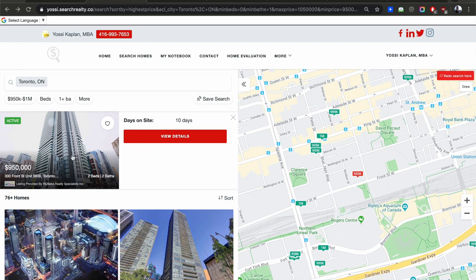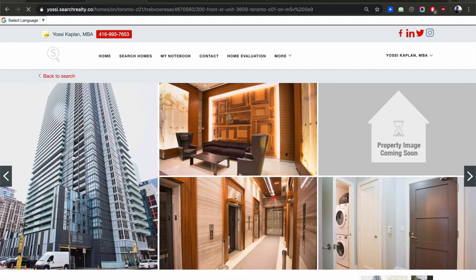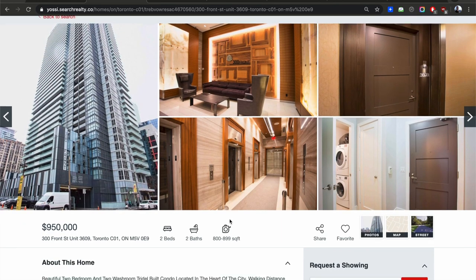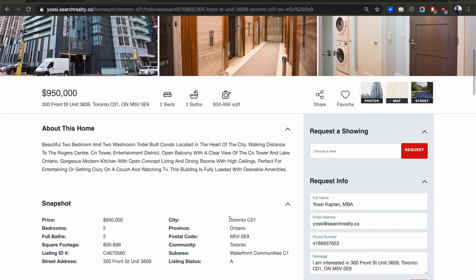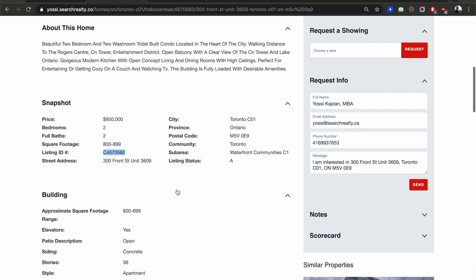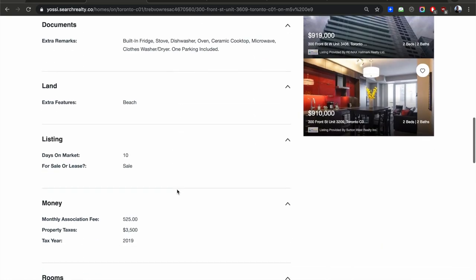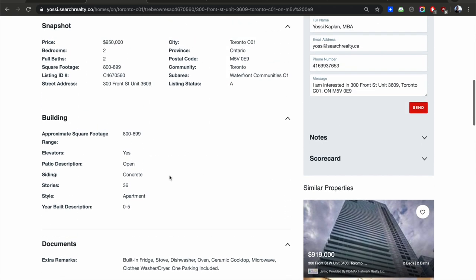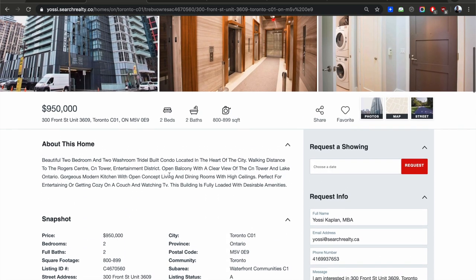Let's look at 300 Front Street — that's an Airbnb building if I remember correctly. $950,000 here gets you a two bed, two bath under 900 square feet. Condo fees are $525 a month, property tax rounds to about $300 a month. So that's $825 a month to carry this unit — roughly a dollar per foot. It's got a nice east view with the CN Tower right there, but it's a very transient building — not my favorite choice.